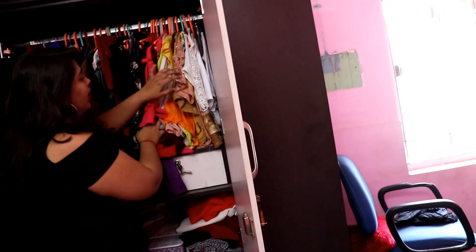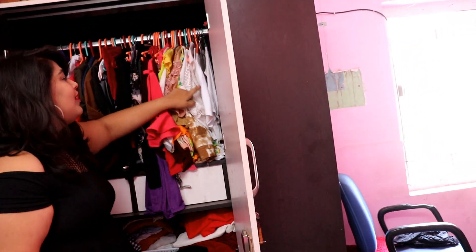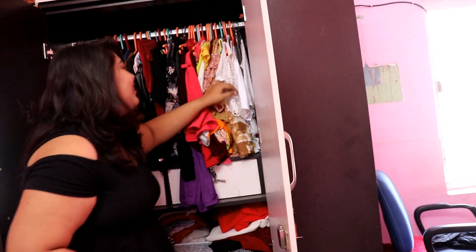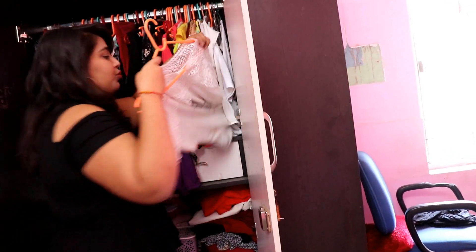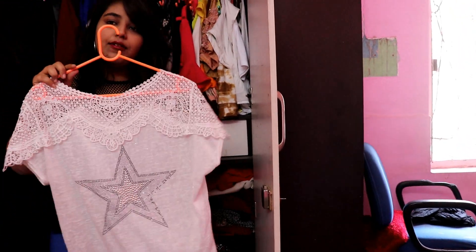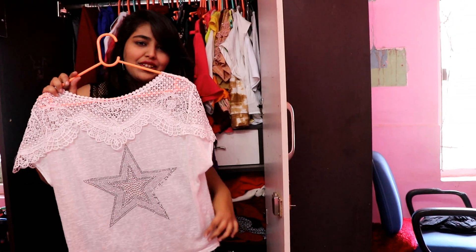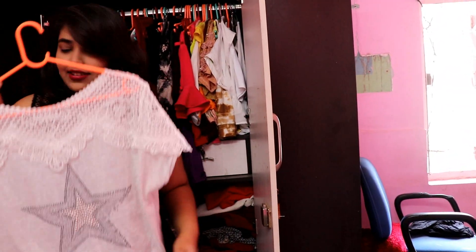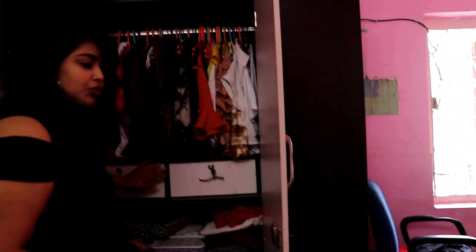I also have a lot of white tops that I wear frequently. This is actually my favorite top — it has a good net and I bought it from Sarojini, so it's kind of special. Coming to the bottom of the closet, I have two drawers.